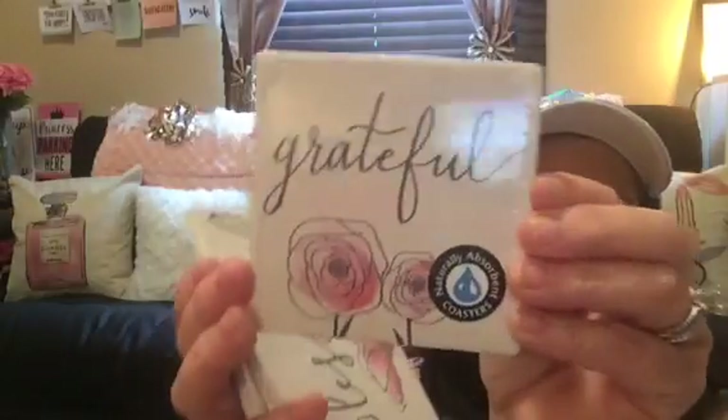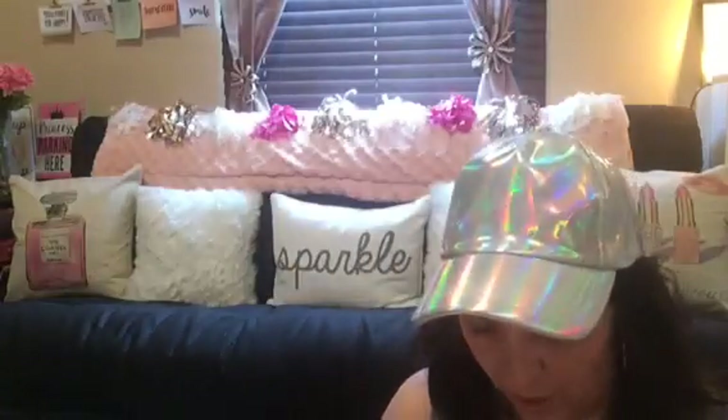And one of the 'Grateful.' If I would have found more of the Grateful I probably would have got a four-set of Grateful and a four-set of Blessed. They had one other saying - I can't remember, something like 'live life' - I didn't pick that up. They also have ceramic in the same designs as the 'Live Love Laugh' collection, so they had a lot of those as well. I thought they were gorgeous so I did grab four.